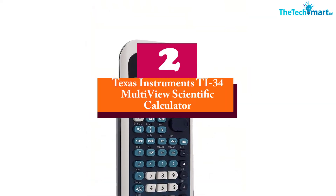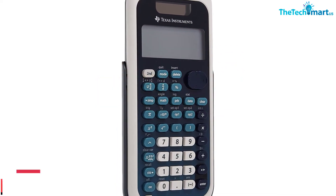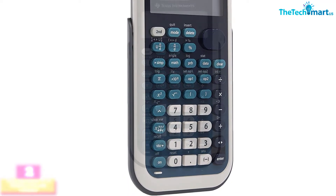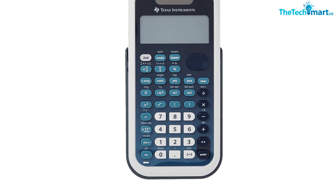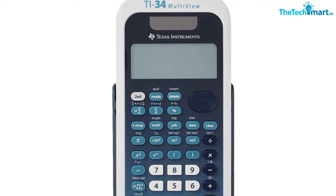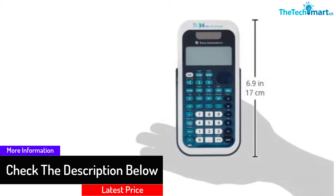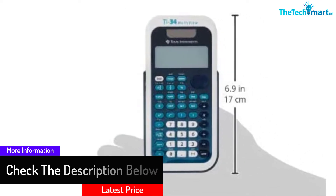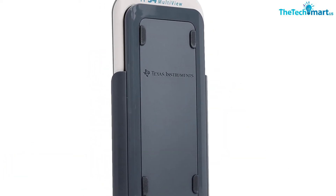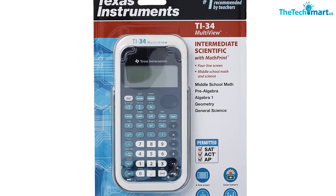At number 2, we have the Texas Instruments TI-34 Multi-View Scientific Calculator. With this product, you get a classic and reliable calculator that offers you ease of use. You get access through a perfect menu that is easy to read and is navigated by pull-down menus, which adds to your convenience. Besides, it has a four-line display that makes it easy to scroll and edit your inputs. The calculator comes with MathPrint, which allows for easy inputting of math notations. It also has scientific notation output and the setting of all its modes situated in one location to ease accessibility, plus memory that allows you to view your previous entries.